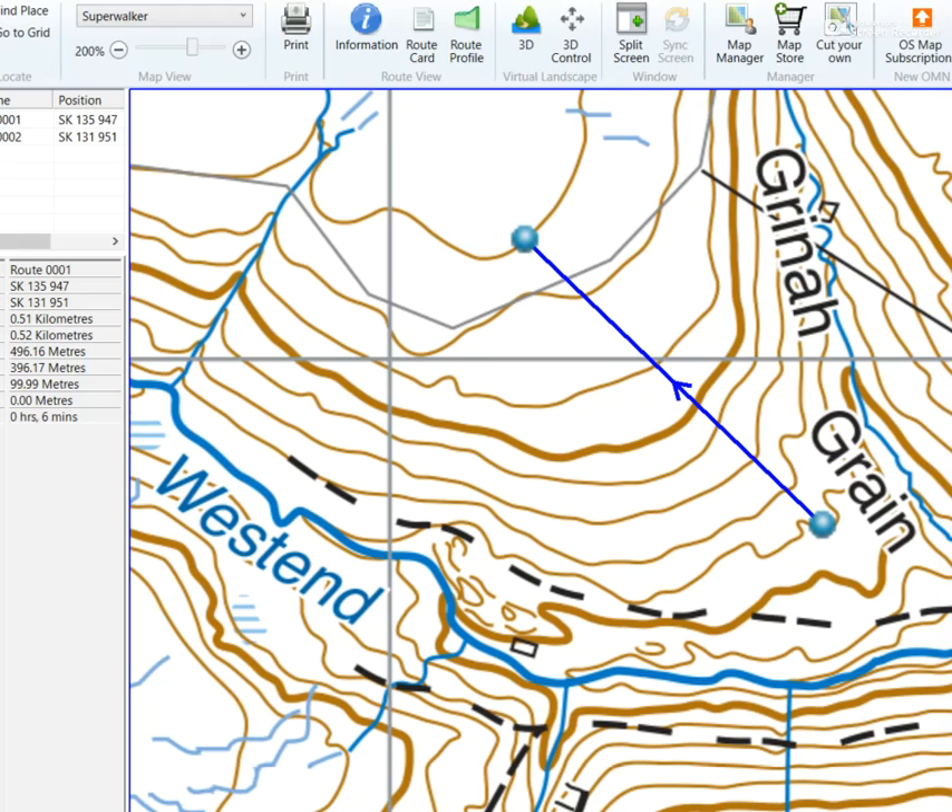So this is A. Let's have a count of the contour lines as we go up the slope: one, two, three, four, five, six, seven. So we go up seven contours.